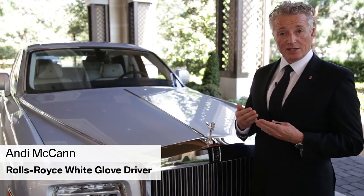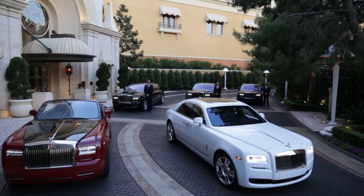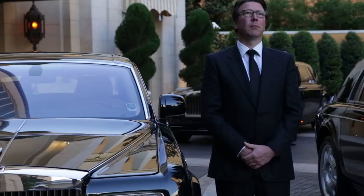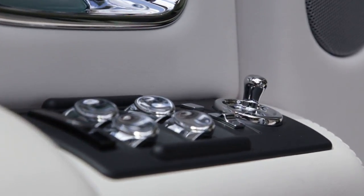Good morning, my name is Andy McCann from Rolls-Royce Motorcars and I'm going to be showing you all the little details of how to become a better chauffeur. I tend to use two words: sharp and effortless. That's not just trying to be as sharp as possible, but everything that you do is effortless in a classic Rolls-Royce way.